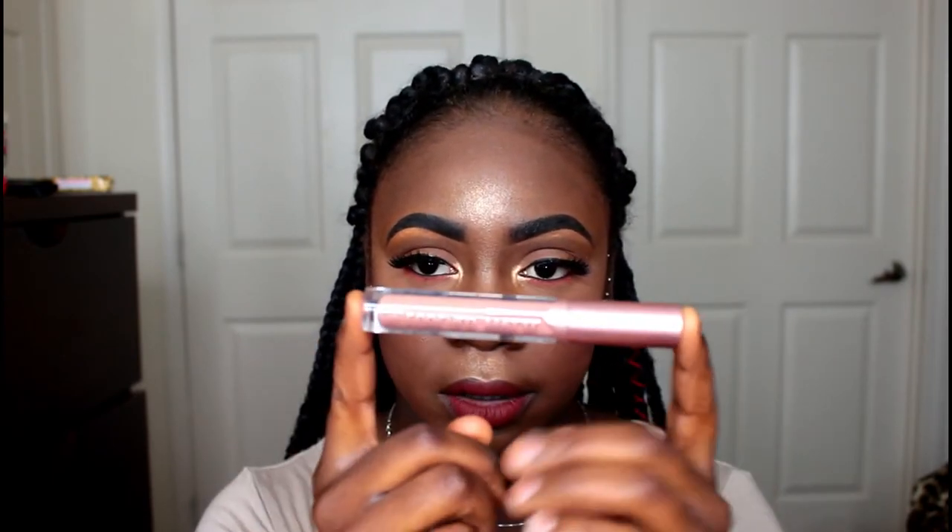I also mentioned I got the Ruby Kisses liquid matte lipsticks. The first one is called Doom — it's like a muted gray tone shade, really pretty. And I got Honey Bunny, which is similar but a little bit lighter.